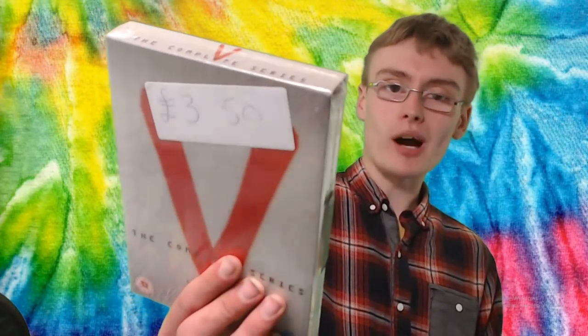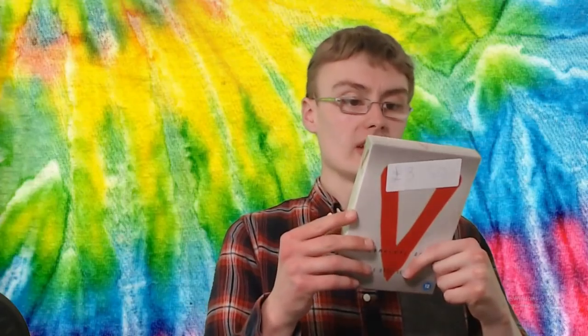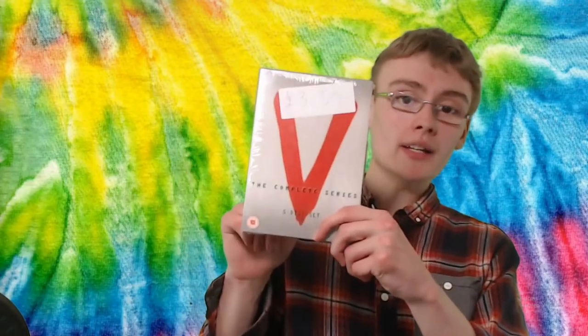Next, the complete series of V. I did a little bundle deal for 12 quid — she wouldn't go any lower because she was selling on behalf of someone else. It would have come in at 14 quid for the lot; I wanted them for a tenner, but she said the most she could go down to was 12 quid from £14.50. So I paid about 3 quid for this one. Brand new and sealed — the complete series of V. I actually watched the new version and it was really good. This one is 20 quid on Amazon, so pretty cool from about 3 quid.